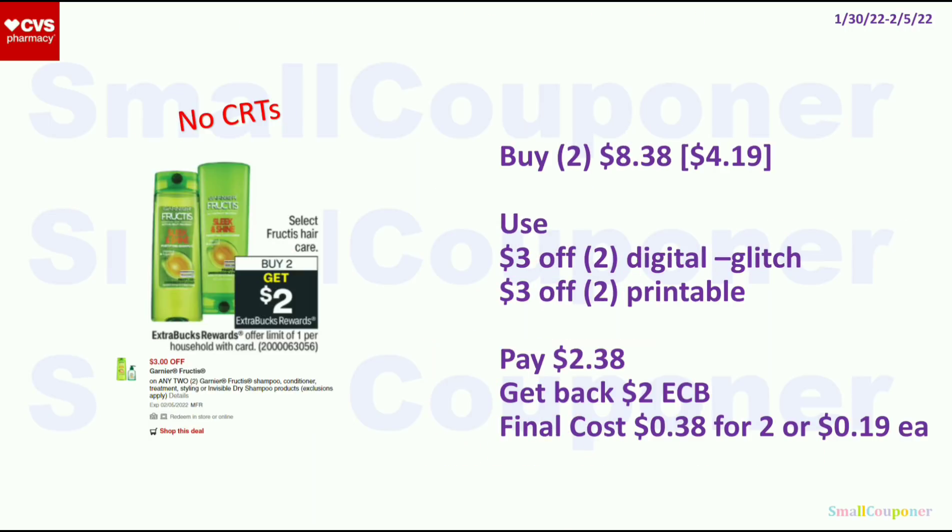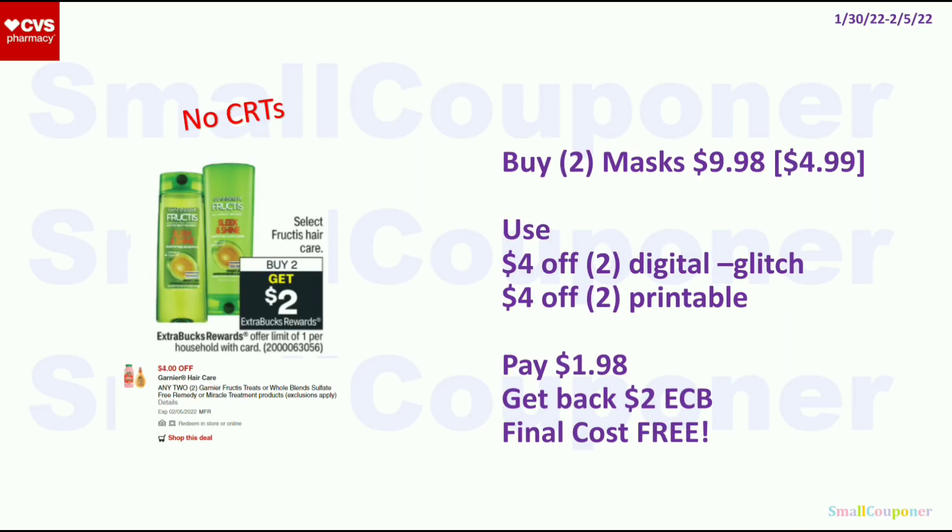For the Garnier Fructis, buy 2 and get a $2 ExtraBuck, limit of 1. These are $4.19 each; two will be $8.38. Use the $3 off 2 digital and a $3 off 2 printable from Coupons.com — they will glitch. Pay $2.38, get back a $2 ExtraBuck. Final cost is $0.38 for 2, or $0.19 each. To make the glitch work: hand over the printable coupon before they hit total, or have them scan all items and then the coupon, then scan your card or enter your number last. At self-checkout, watch my fourth video linked below. Alternatively, get 2 masks (if included) at $4.99 each ($9.98). Use the $4 off 2 digital and $4 off 2 printable from Coupons.com — they will glitch. Pay $1.98, get back a $2 ExtraBuck. Final cost is free.